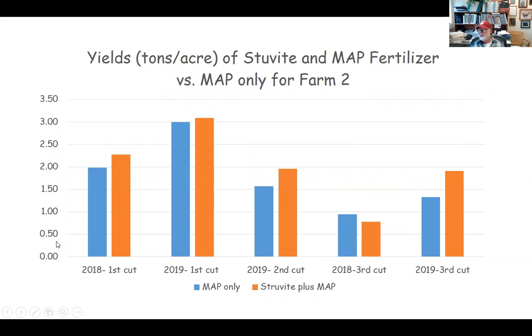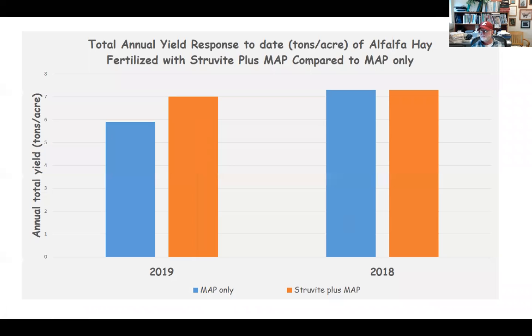This is the second farm. The orange bars are the struvite plus MAP and the blue bars are MAP only. Again, the same amount of phosphorus was applied to these fields, and we again tend to see a little bit of an advantage to the struvite plus MAP. Looking at the overall average for both years and both farms, 2019 showed a distinct yield advantage with struvite, whereas in 2018 they were very similar — and that was the initiation year.